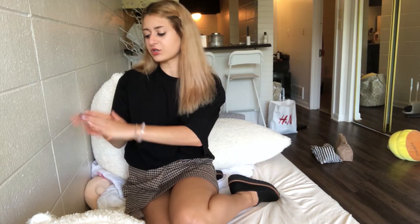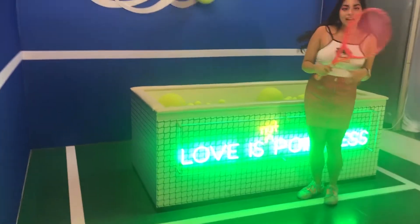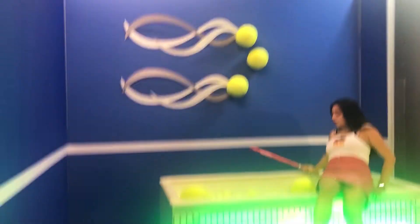There was a room with tennis balls too. There was like a huge ball pit of tennis balls and little tennis rackets that you could play with. And that was super cute.